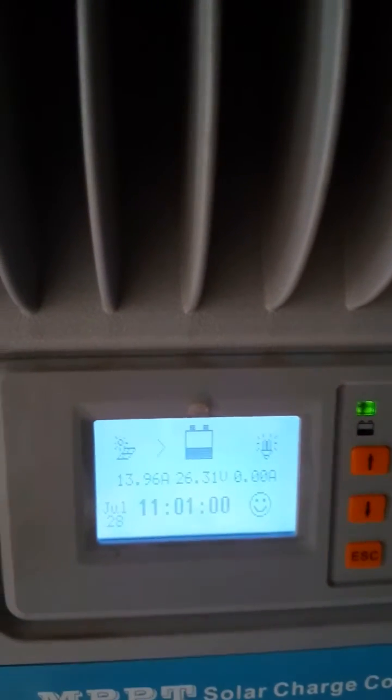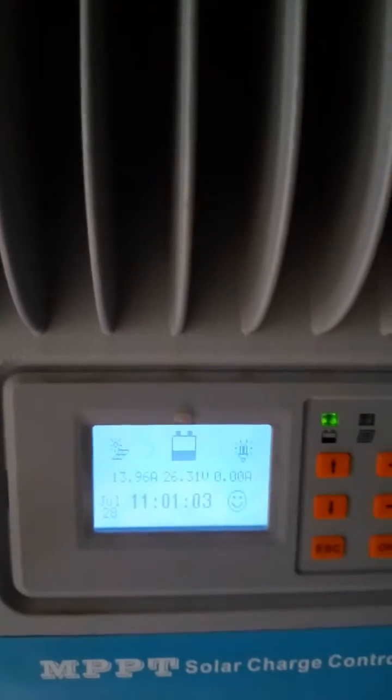On a very bright sunny day I allow it to run until one or two o'clock — that's about five to six hours just for the fridge.